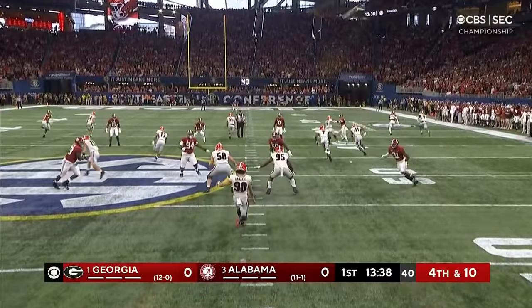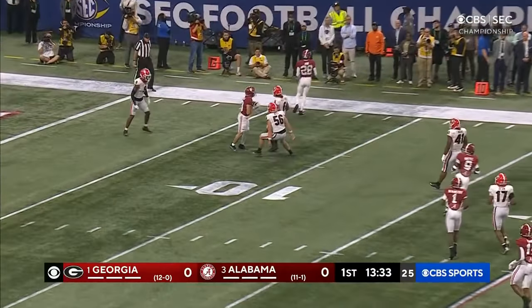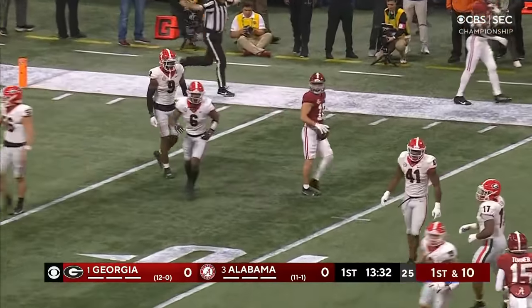Slade Bolden back around the 10-yard line. Just a little pooch end-over-end kick, and Bolden's got to field it on a fair catch around the 8-yard line.